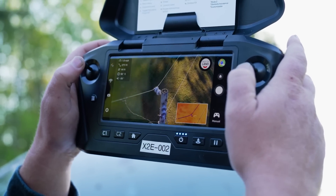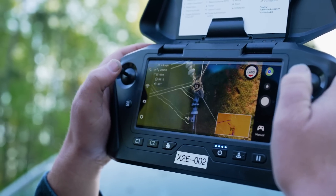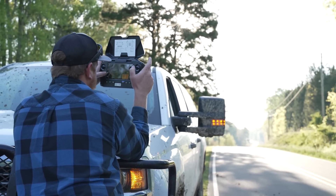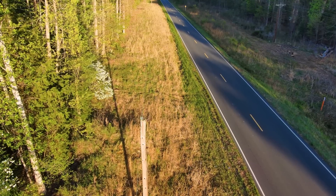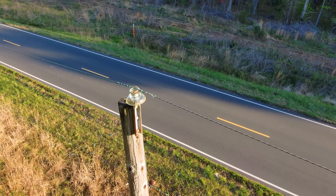I'm inspecting the pole top — pole top rot, bad insulators, missing washers, bolts, nuts. That next pole down, the one right there, has that glass insulator on top. That's original, original, original right there.